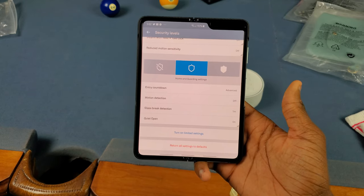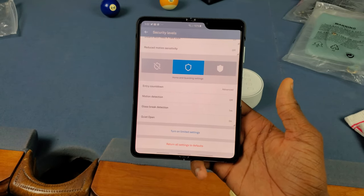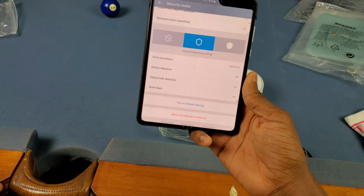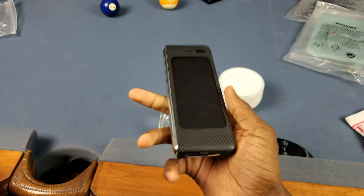I tried testing this with YouTube videos and it just wasn't working, so I guess I have to be more realistic and actually get a piece of glass to break. That's what I'm going to be doing today. Let's plug this thing up and get into it.